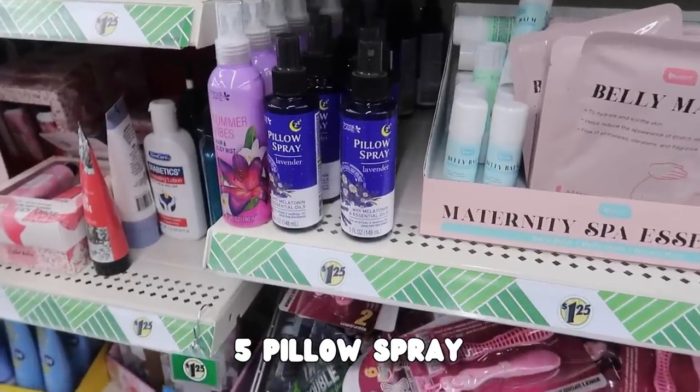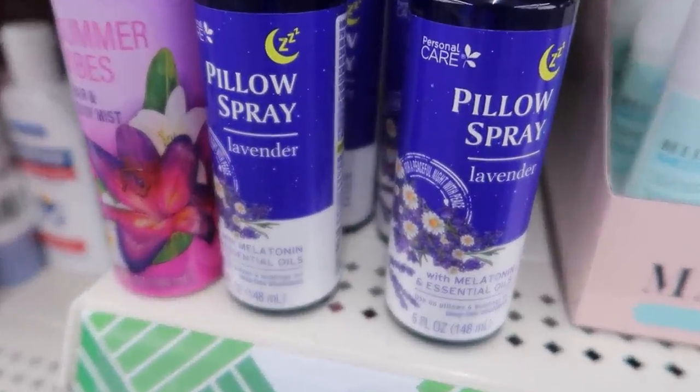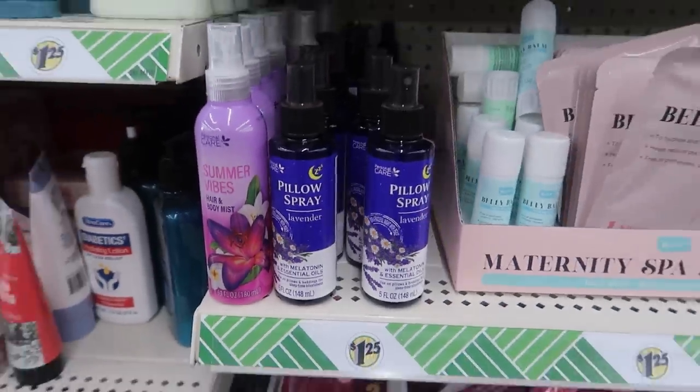Pillow spray — I have one I use from Bath and Body Works, but this lavender one, oh yes. On Amazon, pillow spray can get very pricey — over $10 for this. It just helps you get mindful when you're getting ready for bed.